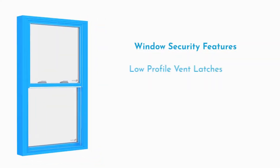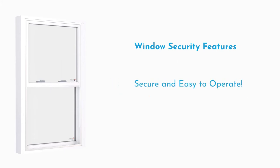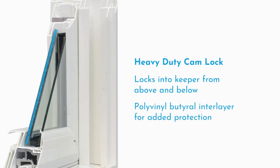With industry-leading safety elements such as low-profile vent latches, corrosion-resistant rollers, and K-beam composite reinforcement, all of our hardware is both secure and easy to operate. Our impact windows come with heavy-duty cam locks that lock into the keeper from above and below. The polyvinyl butyral interlayer helps solidify the glass within the sash frame against aggressive blows.